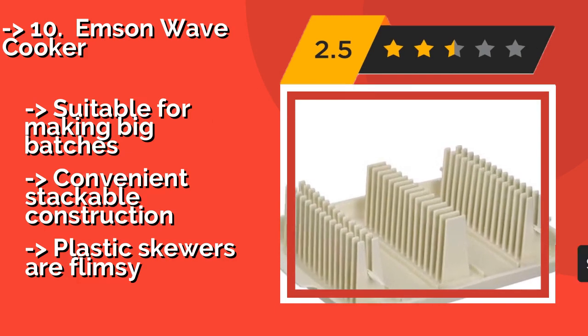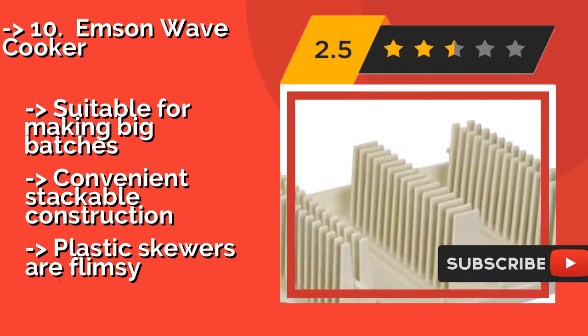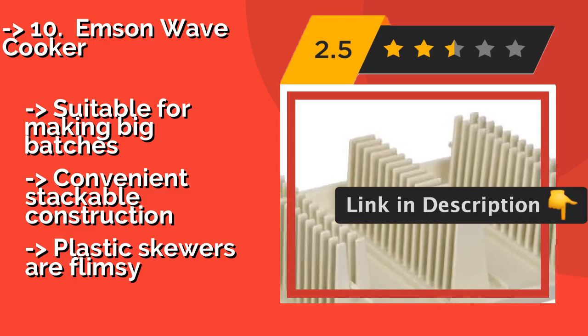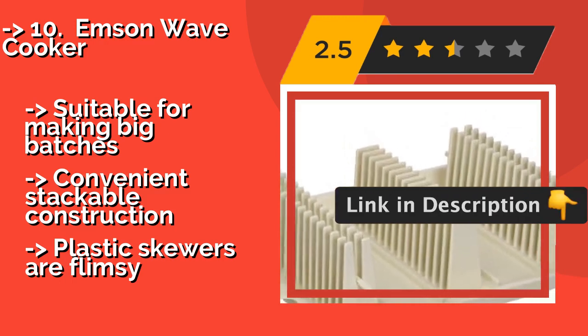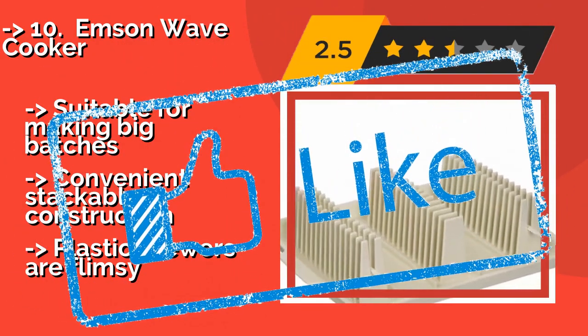Just cook for one minute per slice. Suitable for making big batches and features a convenient stackable construction, but the plastic skewers are flimsy. Check out the link in the description to buy this product from Amazon.